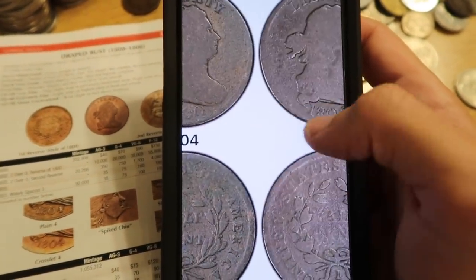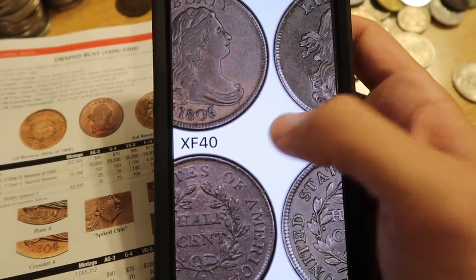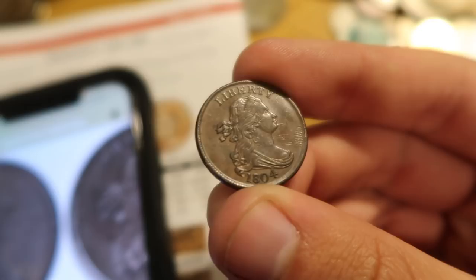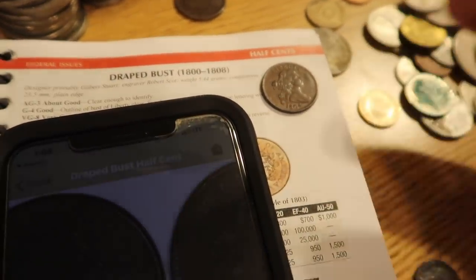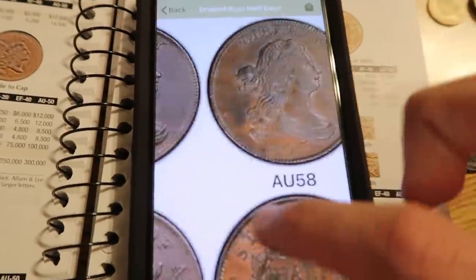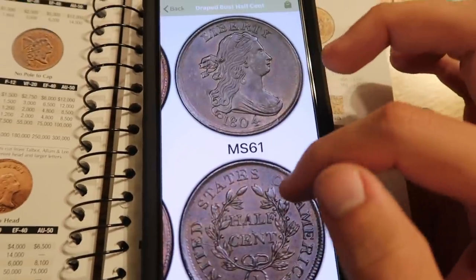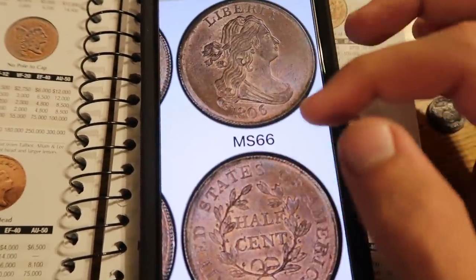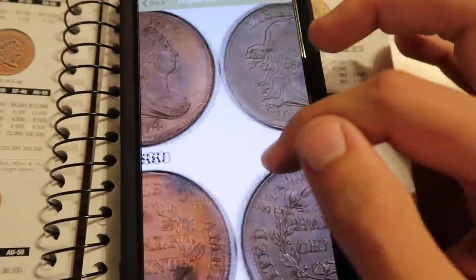Our coin is way nicer than the lower grades — we're starting to get into the higher range. XF coins do not have a whole lot of luster, but this coin, as you rotate it in the light, you can see those lustrous surfaces and the light rocking over the coin in a pinwheel effect. That is an indication this coin is very close to uncirculated or could be uncirculated. However, there is a little bit of wear on the high points of her hair and some of the wreath on the back, so it is not fully uncirculated. Uncirculated is 60 to 70 points. These coins are unbelievably rare — one time we had a Draped Bust half cent in MS-62 that sold for about nine thousand dollars.